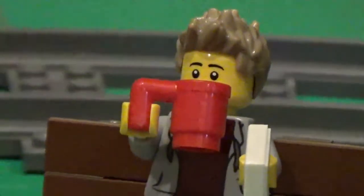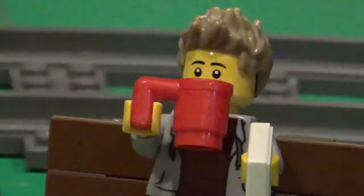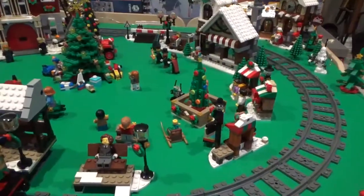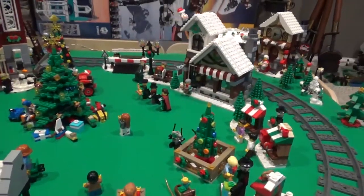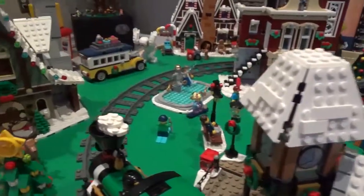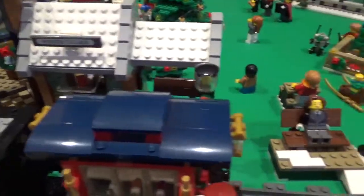Hey guys, with the holiday season in full swing and Christmas fast approaching, I thought I would take some time and show you guys my LEGO Winter Village display. My Winter Village display has sets going from Santa's Workshop in the back corner all the way up to the Elf Clubhouse, which was this year's Winter Village set, and I just thought I'd give you guys a quick tour of the display.